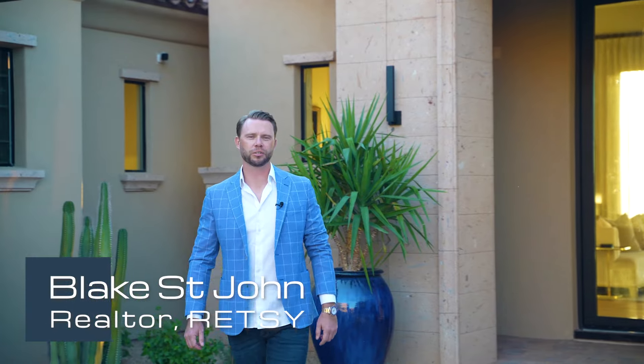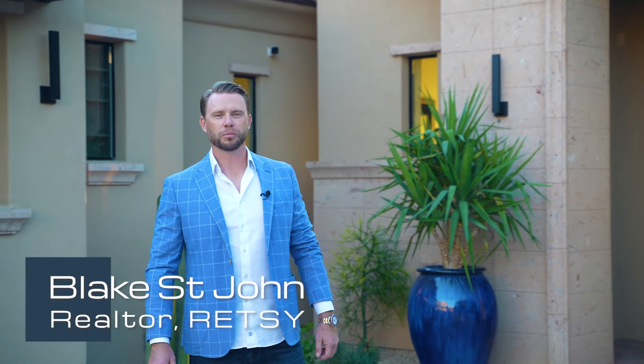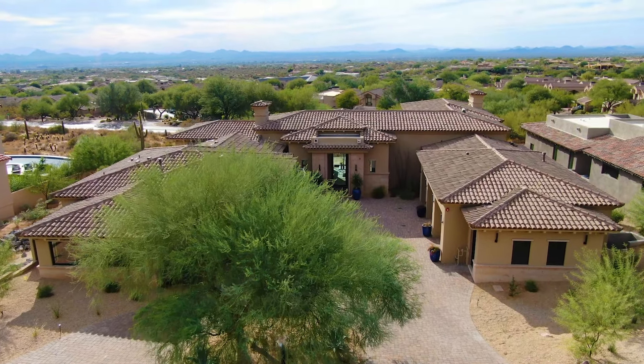Blake St. John here with the St. John International team at RETC. Welcome to Troon Mountain here in Scottsdale, Arizona. If you like views, this might be the house for you. Come check it out.